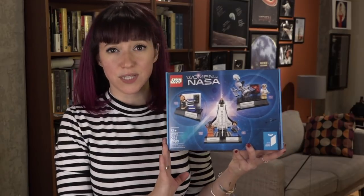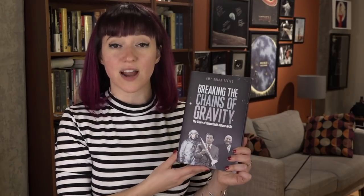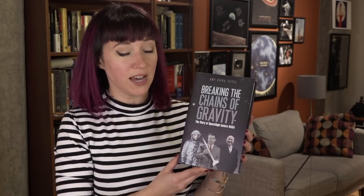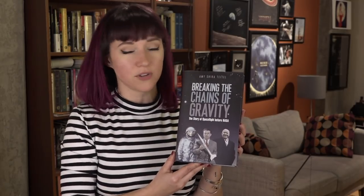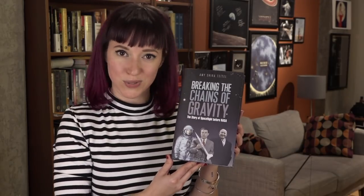This is actually a really incredible thing to have. And for good measure, I'm going to throw in one copy of my own book — my first book, Breaking the Chains of Gravity, which is the story of spaceflight before NASA. It's looking at the roots of the space agency that we all know and love. And of course, if you guys do want to pick this up for the holidays, I am selling signed copies on my website. All the links to everything are going to be in the description below. You can also buy it on Amazon and in most local bookstores.